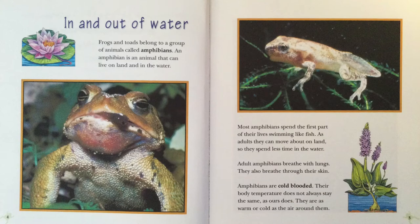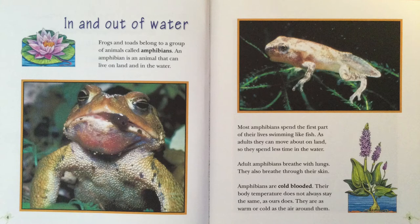Frogs and toads belong to a group of animals called amphibians. An amphibian is an animal that can live on land and in the water. Most amphibians spend the first part of their lives swimming like a fish. As adults, they can move about on land, so they spend less time in the water.